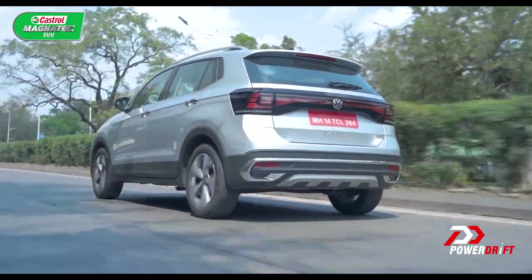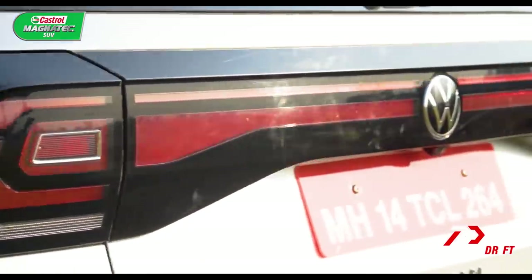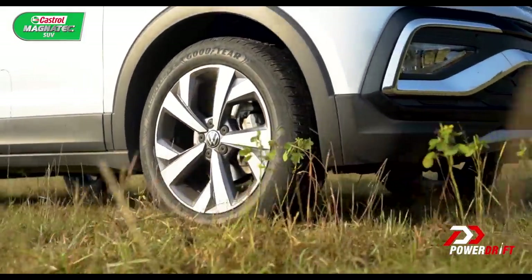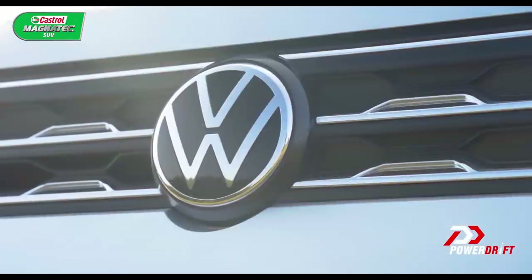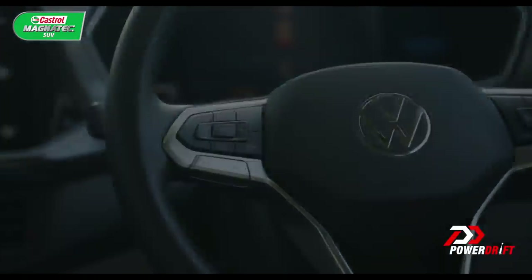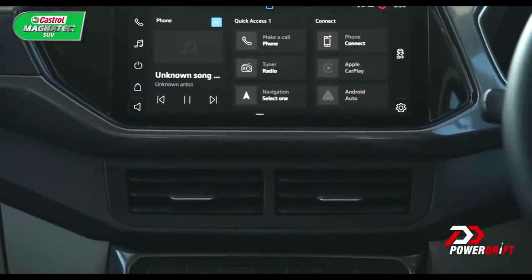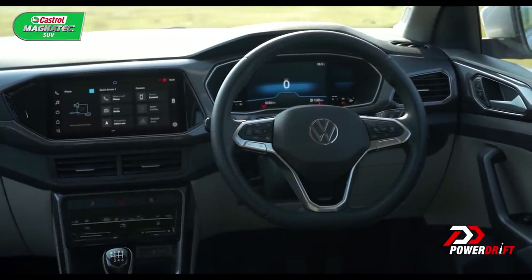This is the manual 1 litre top-line variant, which is packed to the absolute gills. On the outside, it gets all the well-placed chrome, those nice LED headlamps and tail lamps that I personally think look absolutely superb, and you also get 17-inch wheels — 17s on your car is equivalent to a rapper's bling, it gives you that extra street cred. In fact, it looks exactly like the top spec model, which costs well over a few lakhs more. On the inside, you get all the tech you need too: an absolutely brilliant infotainment screen, probably the best in class in terms of user interface, quality of screen, and general crispness. You also get the digital instrument cluster, heated seats, a sunroof, and six airbags.